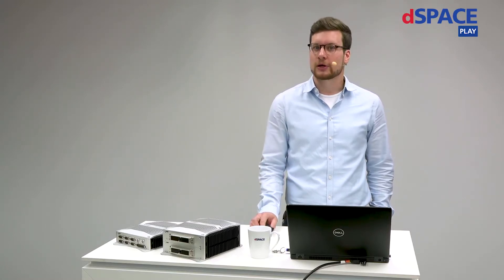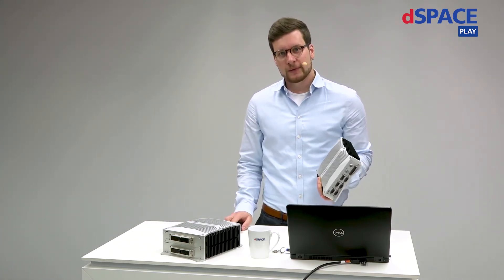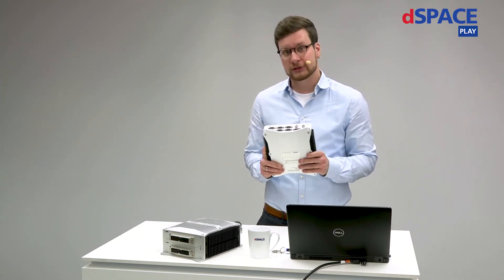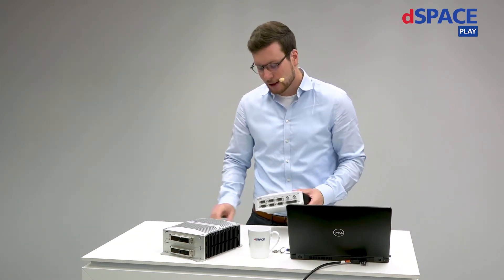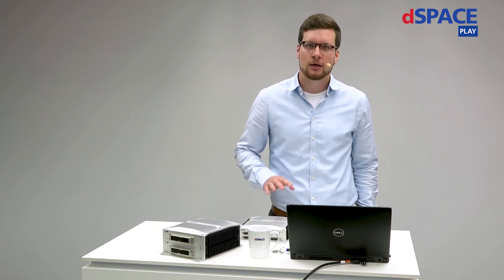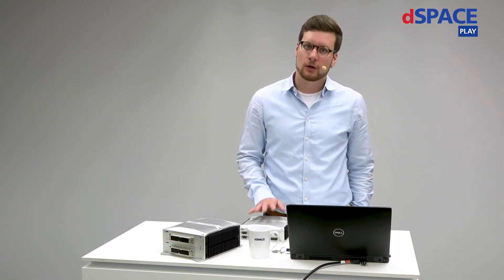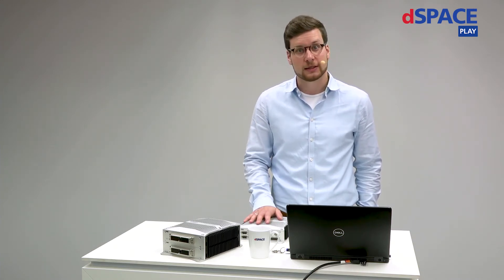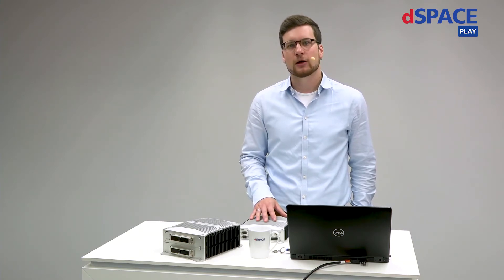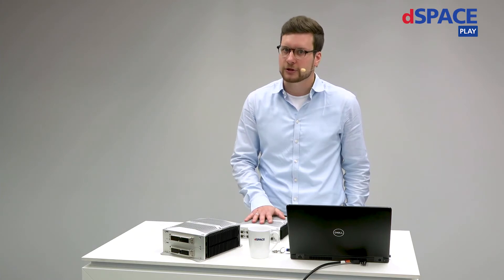Now I want to come to the product-related topics, to the MicroAutoBox 3. What makes the MicroAutoBox so successful? First, it's a pretty compact system which is robust. It is passive-cooled, so no rotating elements inside of it. You can directly plug it into the vehicle, connect it with the onboard power supplies, and start working with it — very easy to handle. We also have a broad portfolio of automotive IOs, buses, and network interfaces with high functionality. You as a function developer can really focus on your main task, which is developing the control strategy — you do not need to develop I/O functionalities like PWM generation. We have already done this for you.